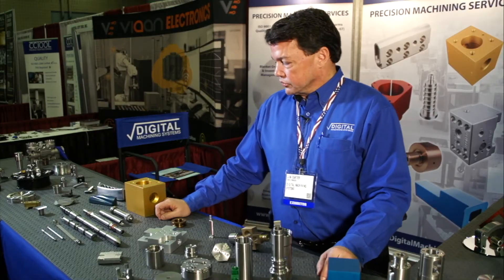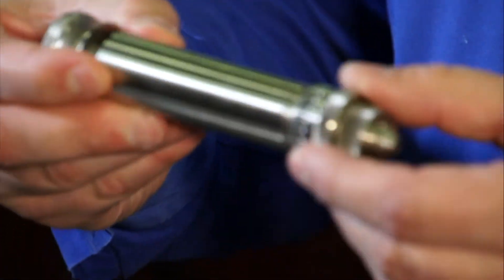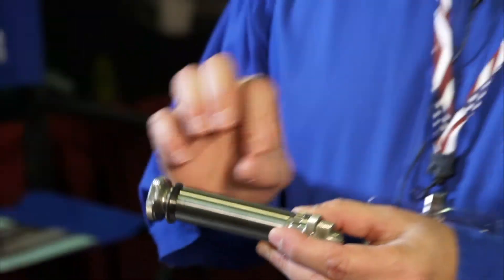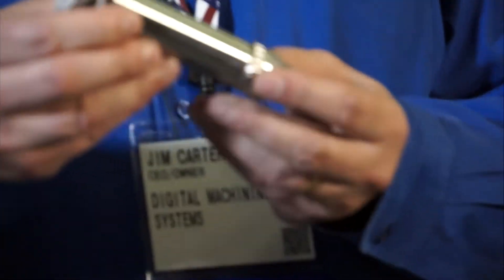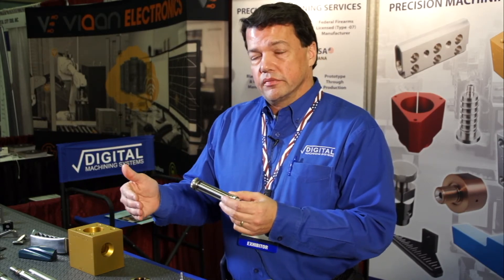We do assembly as well. This is an example of a complete assembly — these are all the components. It's not final assembled with the bearings yet; this is just demonstrating all the machined components. But we can do final assembly, even packaging and shipping for our customers.